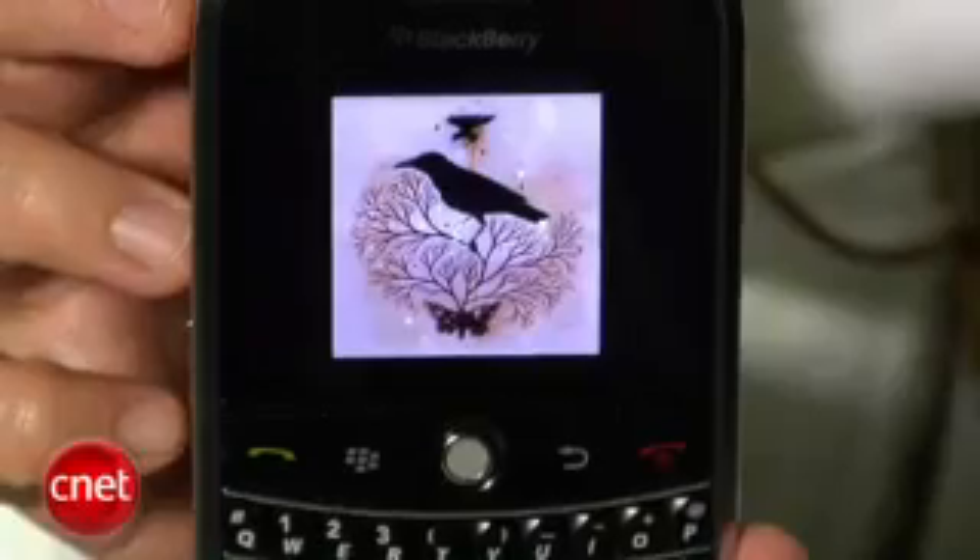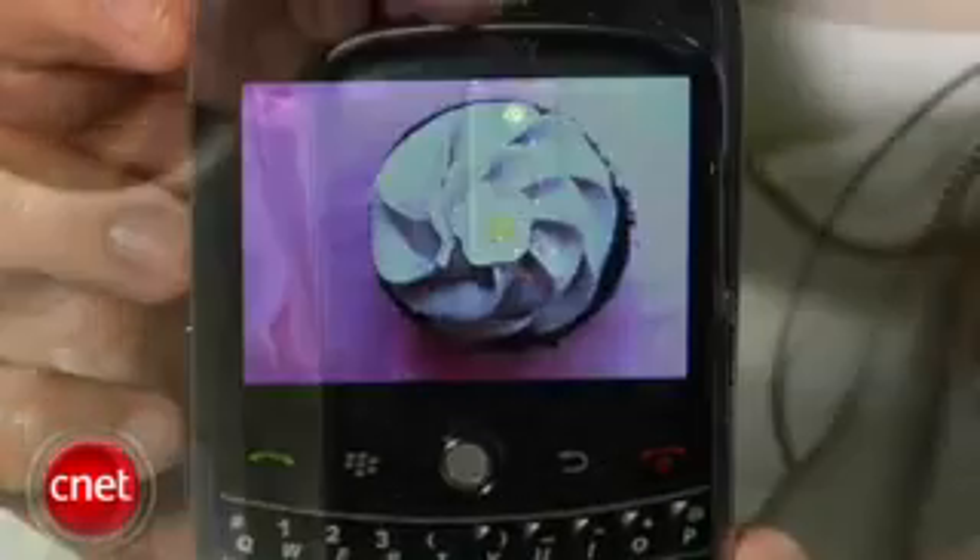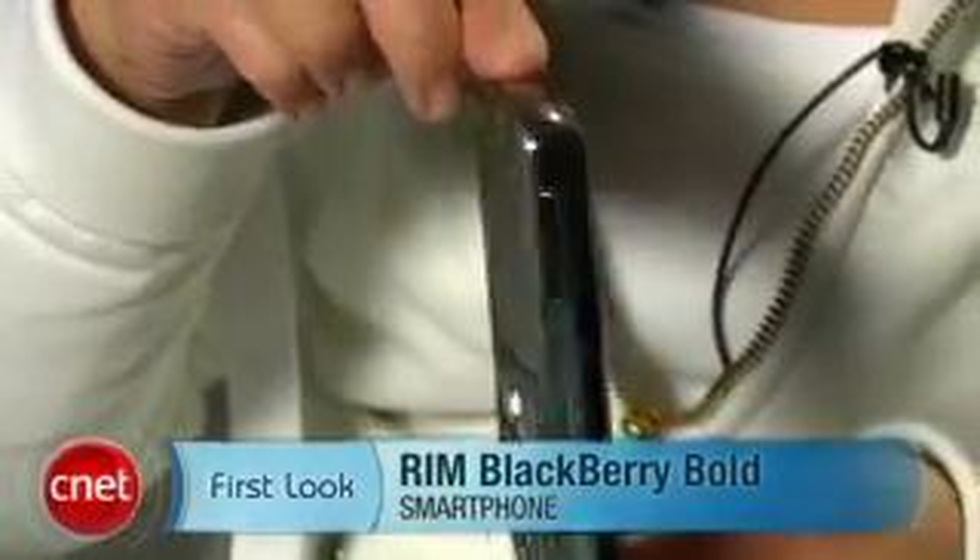It will be available November 4th through AT&T, and it will cost $299.99. I'm Bonnie Chaw, and this has been your first look at the RIM BlackBerry Bold.